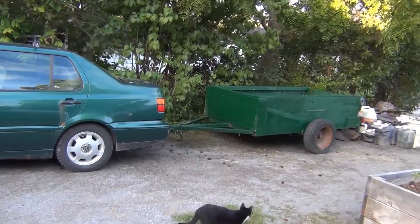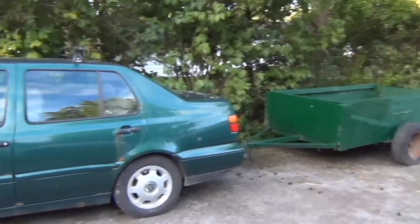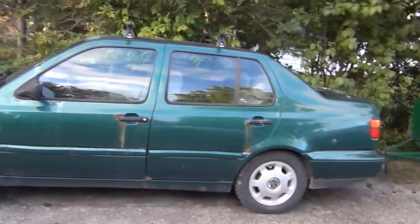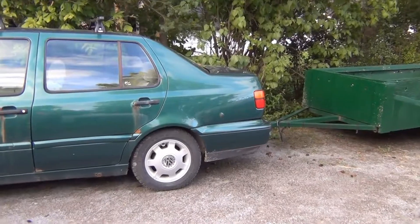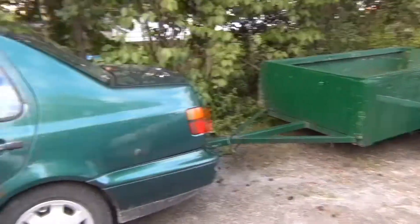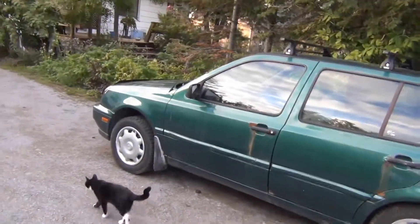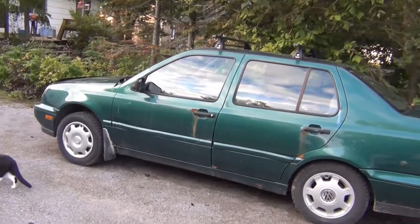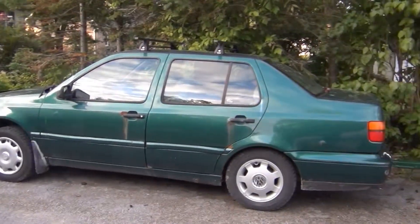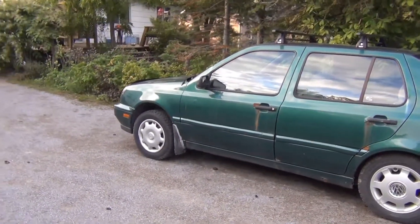I finally got my trailer repaired and emptied, and my dear old Volkswagen — it may make it through one more winter, we'll have to see. She's been a good old car. These Volkswagen diesel Jettas — I've got over 350,000 kilometers on this engine and it's going to be the bodywork that lets me down.